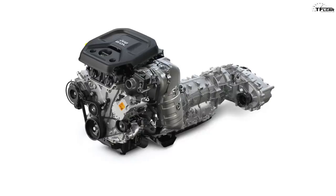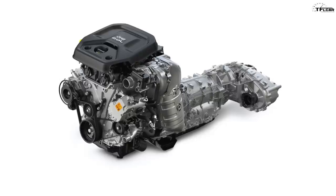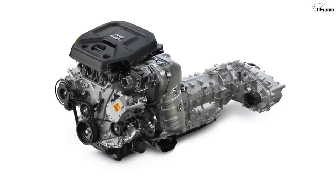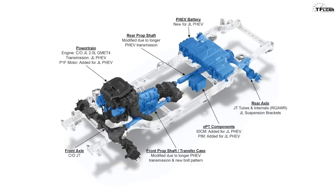In the front you're going to find a two-liter turbocharged four-cylinder engine. This engine is direct injected, uses a twin scroll turbo, and makes 270 horsepower and 295 pound-feet of torque. Now behind that gasoline engine, just in front of the transmission, is a large electric traction motor. This motor by itself develops 134 horsepower and 181 pound-feet of torque.